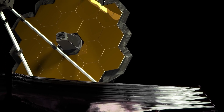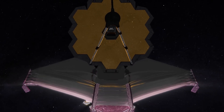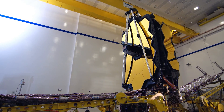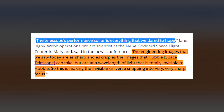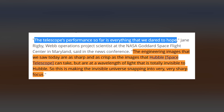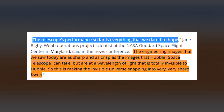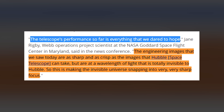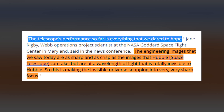The $10 billion James Webb Space Telescope mission, the most complex and most expensive such observatory ever launched, is already producing images that take the scientists' breath away. The telescope's performance so far is everything we dare to hope, said Jane Rigby, Webb operations project scientist at the NASA Goddard Space Flight Center in Maryland. The engineering images that we saw today are as sharp and as crisp as the images that Hubble Space Telescope can take, but are at a wavelength of light that is totally invisible to Hubble. This is making the invisible universe snap into very, very sharp focus.